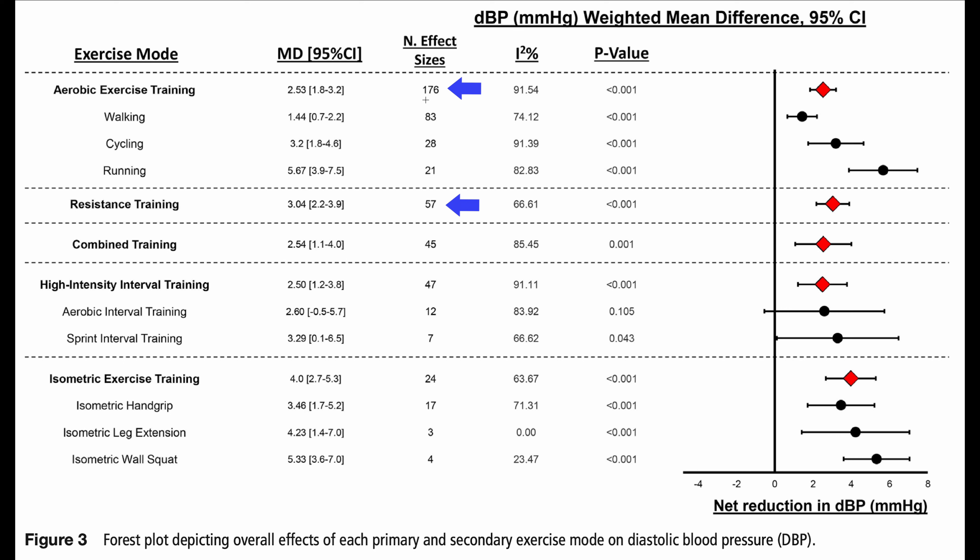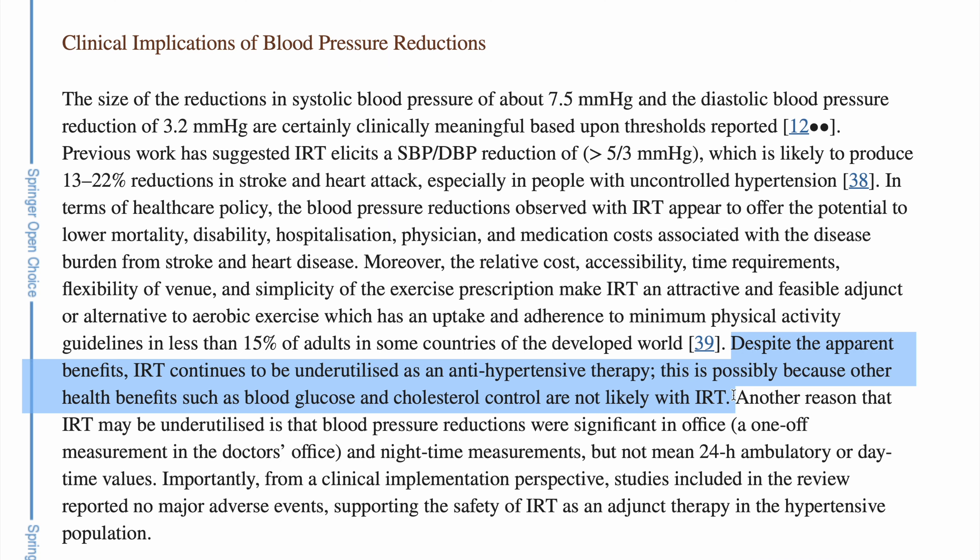For the diastolic graph, the isometric exercise training group still had the highest reduction to diastolic blood pressure of 4 millimeters of mercury. Running had the highest net reduction in diastolic blood pressure of 5.67 millimeters of mercury, which had a slight edge over isometric wall squats at 5.33. We can also see that aerobic exercise training and resistance training are still more established exercise modes in research, with more randomized control trials used for analysis compared to HIIT and isometric exercise training, which can be a limitation to the study.